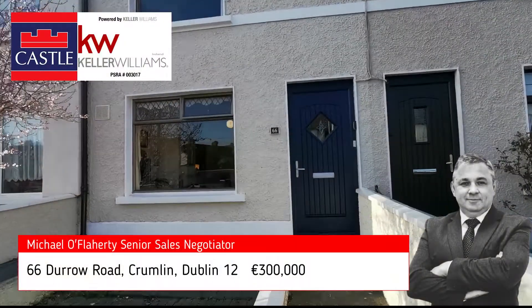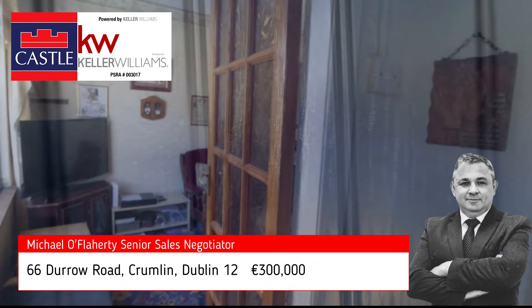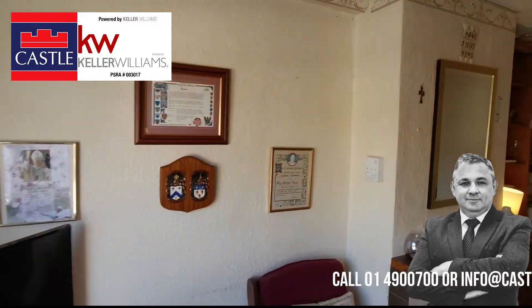Hi guys, this is Michael here from Castle Estate Agents powered by Keller Williams, introducing you to the market — number 66 Dorough Road, based in the heart of Crumlin, Dublin 12.